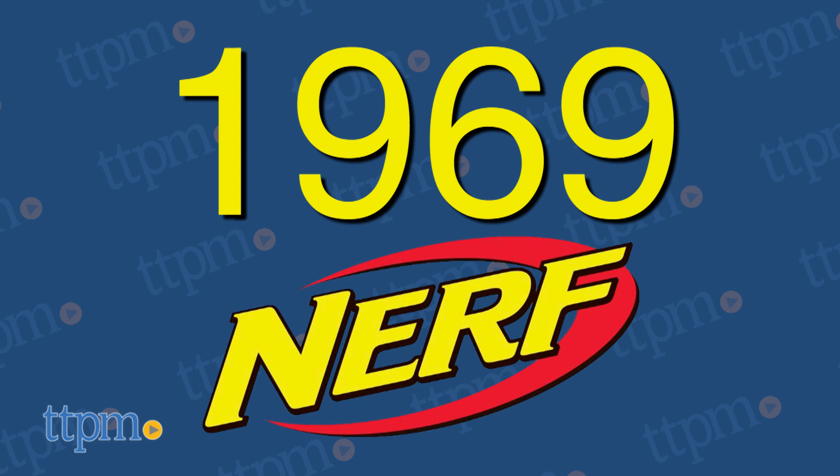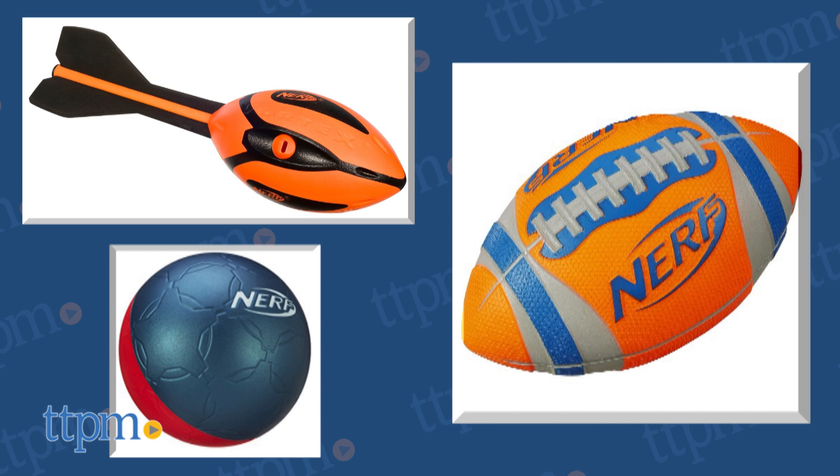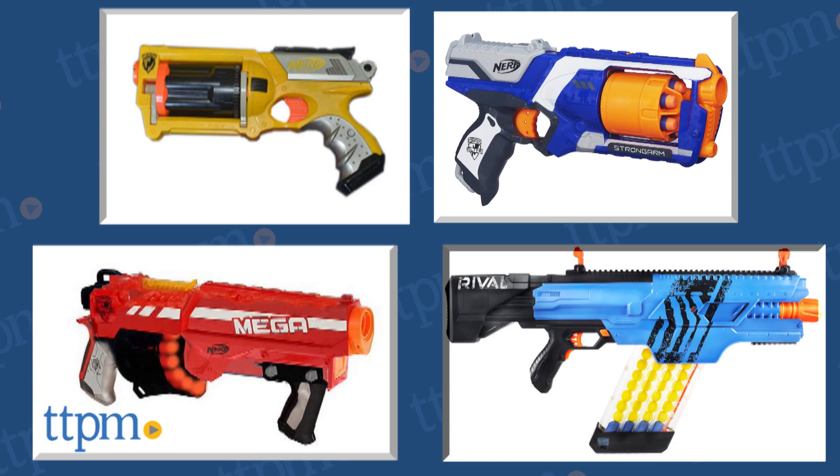In 1969, Nerf burst on the scene with the iconic Nerf foam ball. It broke the rule that you can't play ball in the house and ushered in an era of soft, safe fun in balls, sporting equipment, and of course, the ever popular Nerf blasters.